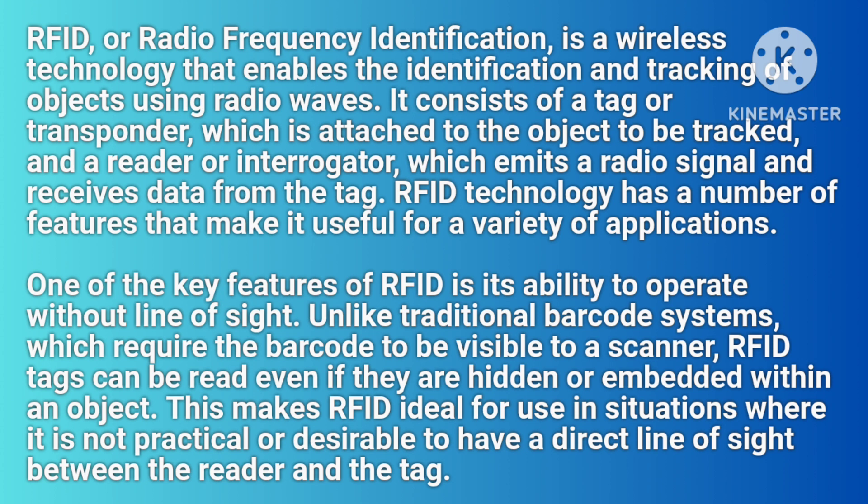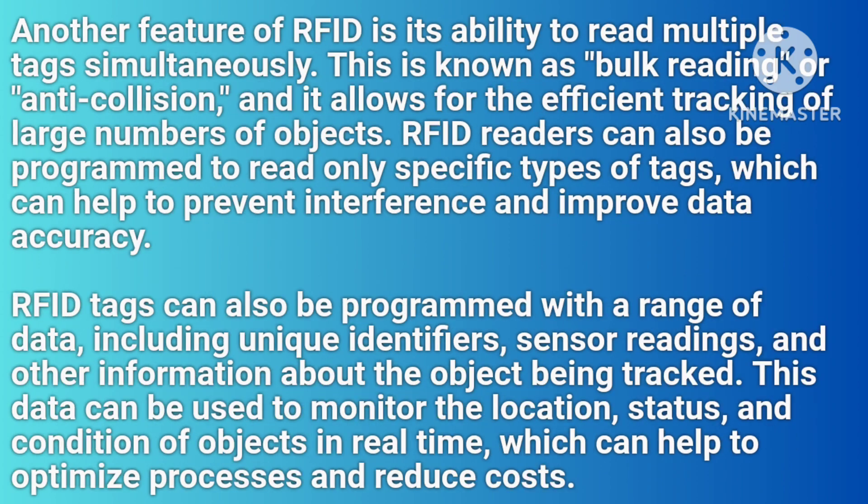This makes RFID ideal for use in situations where it is not practical or desirable to have a direct line of sight between the reader and the tag. Another feature of RFID is its ability to read multiple tags simultaneously. This is known as bulk reading or anti-collision, and it allows for the efficient tracking of large numbers of objects. RFID readers can also be programmed to read only specific types of tags, which can help to prevent interference and improve data accuracy.